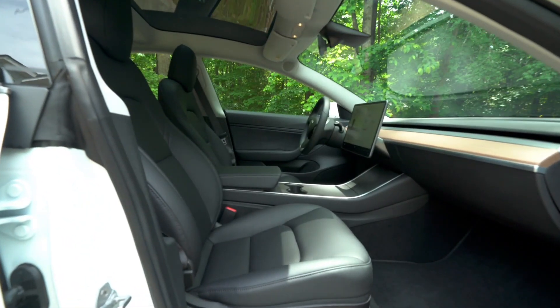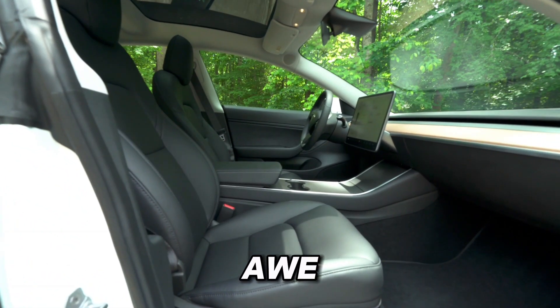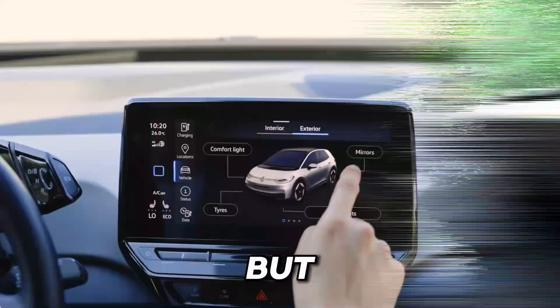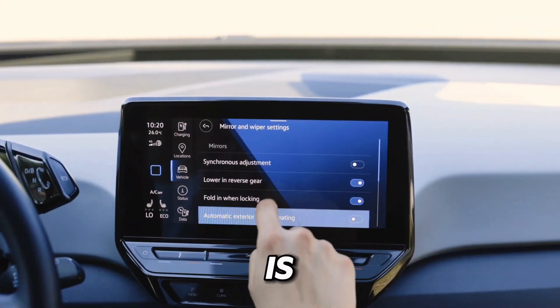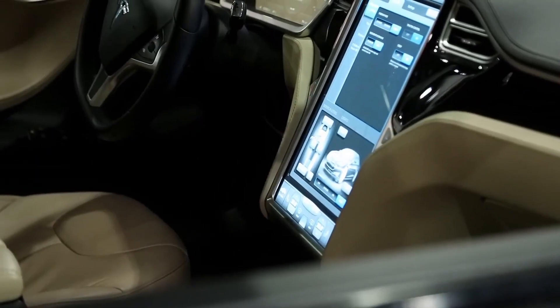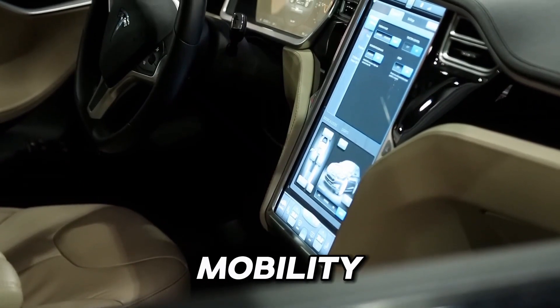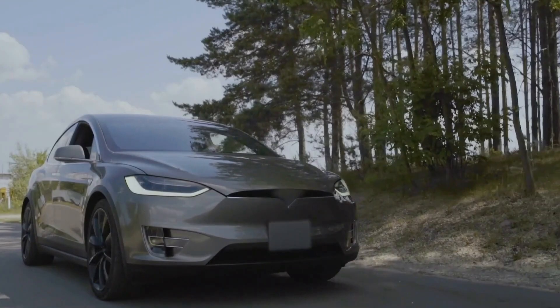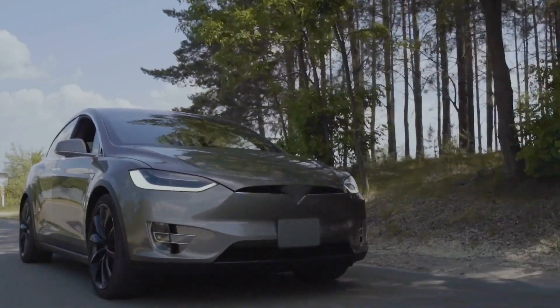As you step inside, you're greeted by a sense of awe and wonder at the spaciousness and futuristic design. But what truly tugs at the heartstrings is the promise of adventure and sustainability. Can you feel the thrill of knowing you're not just driving a car, but shaping the future of mobility? Join us as we unravel the story of innovation and emotion behind the Model Y Long Range.